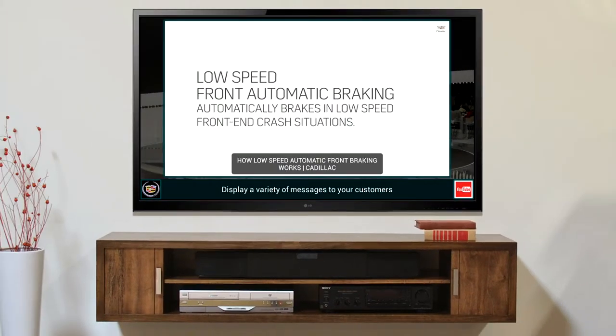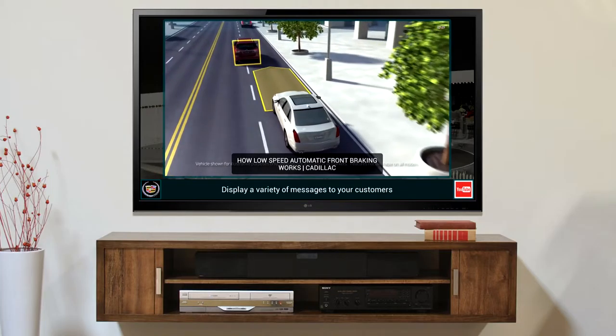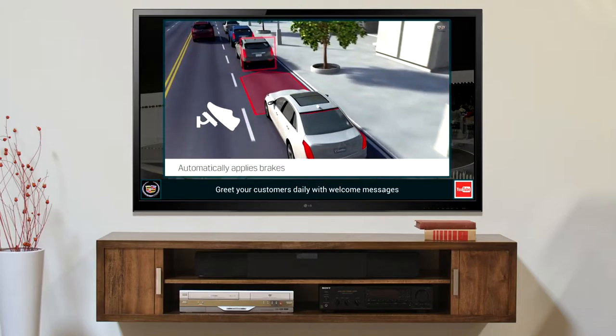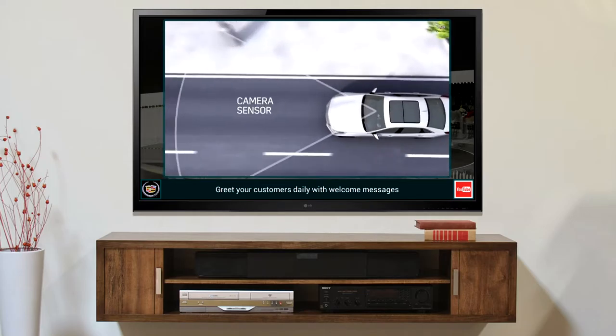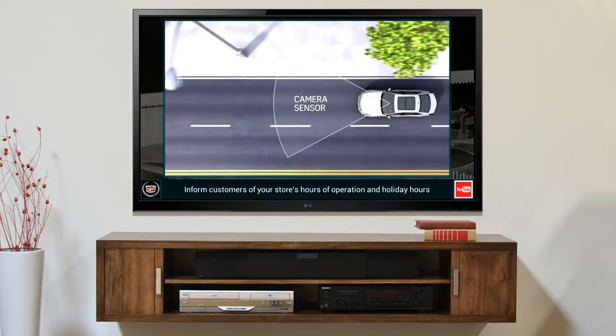In some emergency front-end collision situations, the low-speed front automatic braking feature will help reduce crash severity or even help avoid one by applying the brakes automatically or enhancing your braking. The feature uses a forward-looking camera when in forward gear; this sensor looks directly ahead to monitor vehicles you are following.